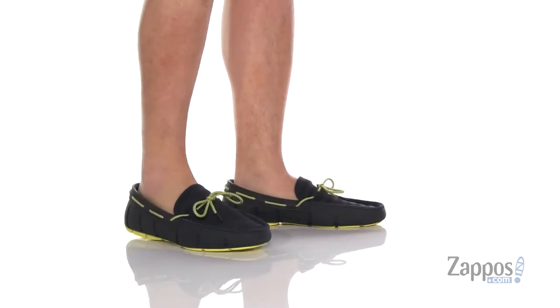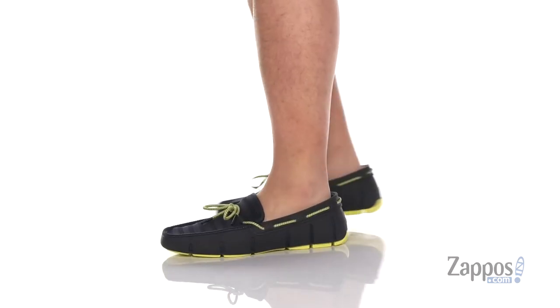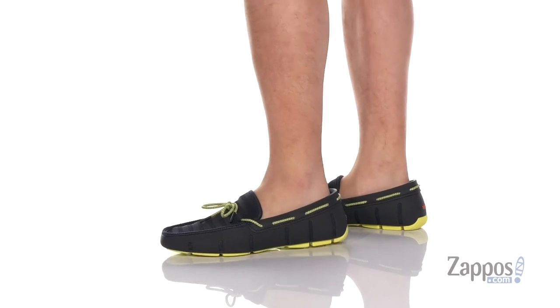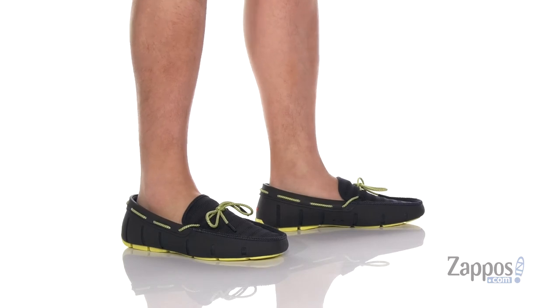Hey, it's Andrew from Zappos and this is the Knit Lace Loafer from SWIMS. This stylish and comfortable loafer features a combination of a knit fabric upper along with TPU overlays throughout for additional protection and style.